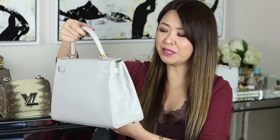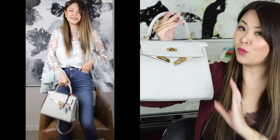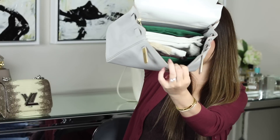Next up is my beautiful Kelly 28. I bought this from a reseller. It is in Evercolor leather with gold hardware, and the color is called Grey Pearl. This is the size 28 in the Retourne — you can see the piping on the outside. Even though the bag is a cooler neutral, I just loved it with the warmer gold hardware. Inside I've got my 7RP insert.